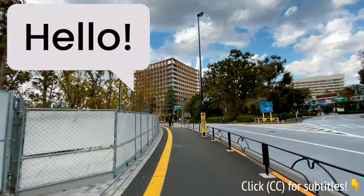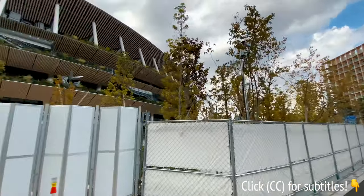Hello guys, in today's video I will be showing you guys one of my favorite hotels in Tokyo.